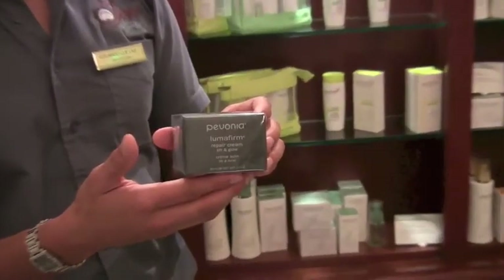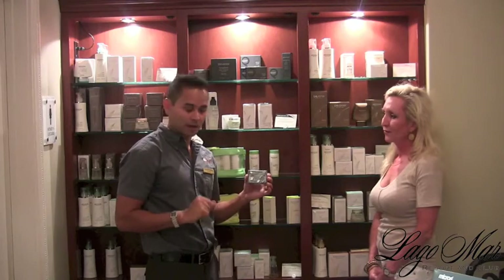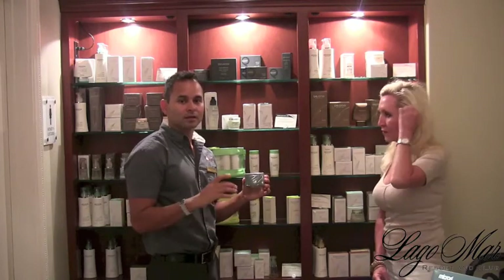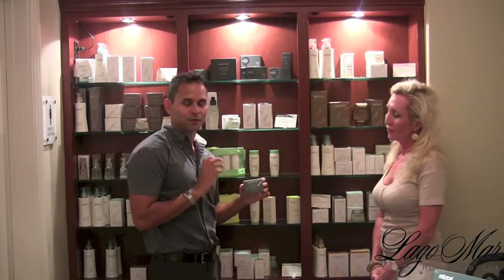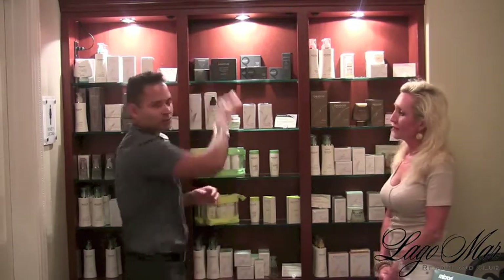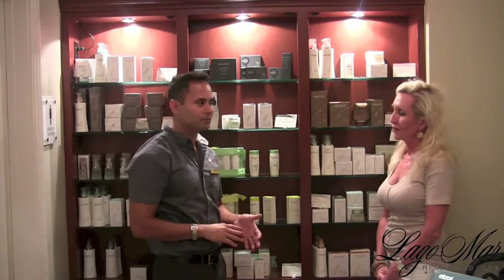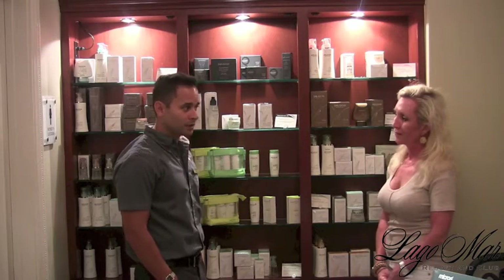Those are two really great products used in the facial, along with the Lumofirm cream, which uses all the minerals to help complement the treatment after the mask and after exfoliating the skin. As I said, this is one of the newest lines from Pemonia — it's a great way to start treating and preventing aging.